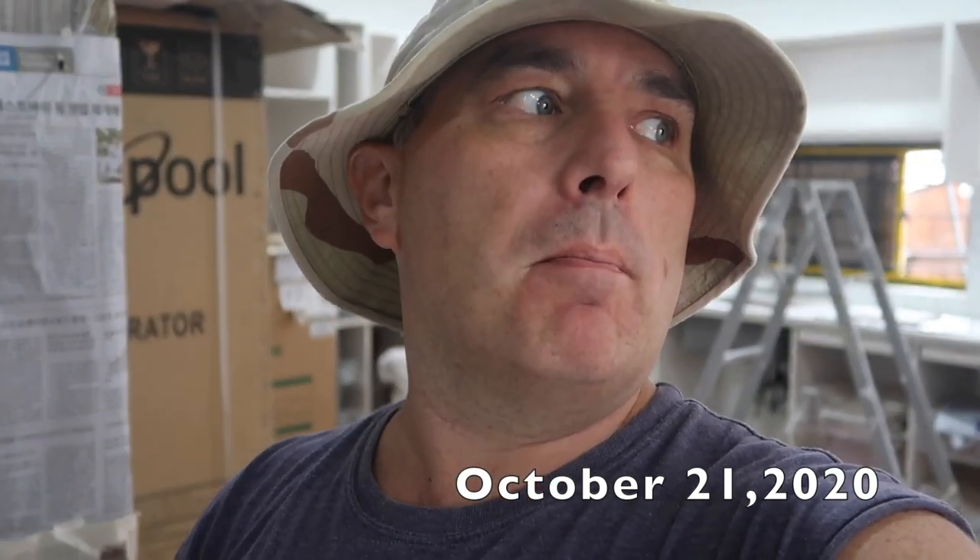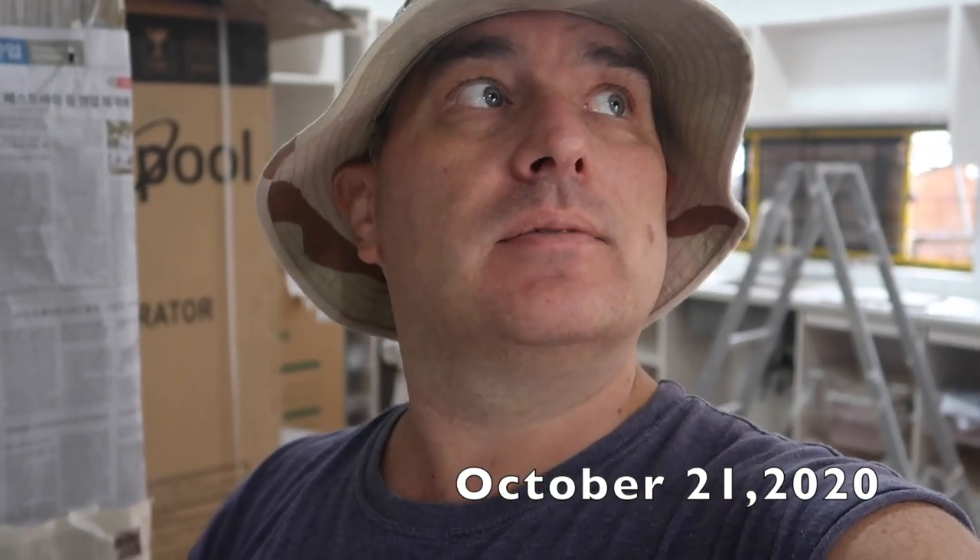Good morning, today is October 21st — wonderful Monday, oh wait, today's a Wednesday, feels like a Monday. Anyways, there's a lot going on. The guys did some extra two hours overtime last night, so we're going to see a little extra more work getting done on my house. From here on out they might be doing overtime to get the house done by November 8th, but let's go see what everyone is doing.